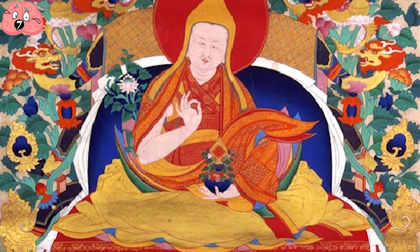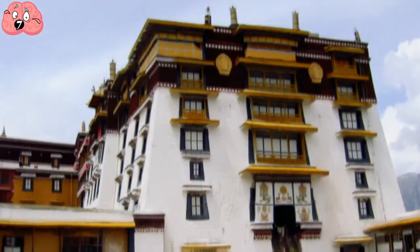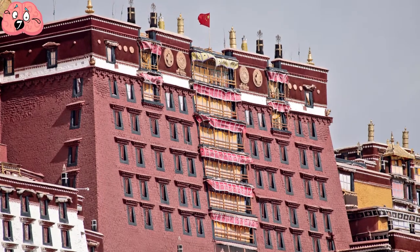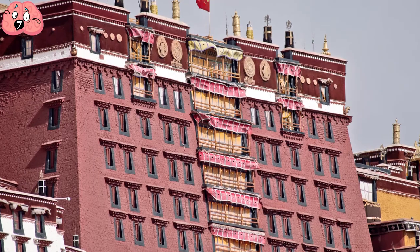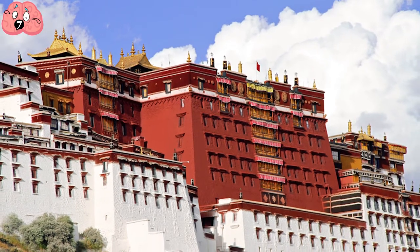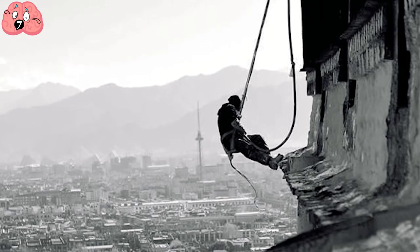In 1645, the 5th Dalai Lama ordered the construction of the Potrang Karpo, the White Palace, which was completed by 1648. The Potrang Marpo, or Red Palace, followed a few decades later, added between 1690 and 1694. It's one of the proudest fortress monasteries on the planet, a testament to the 7,000 laborers and 1,500 artists and craftsmen who worked day and night to construct it.